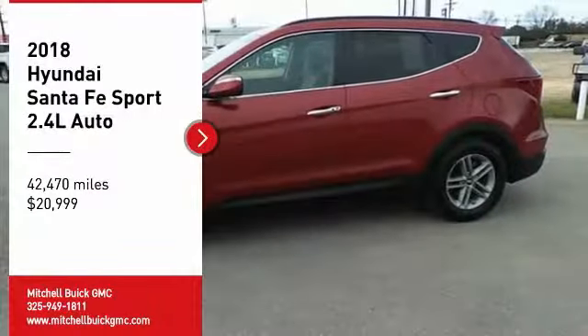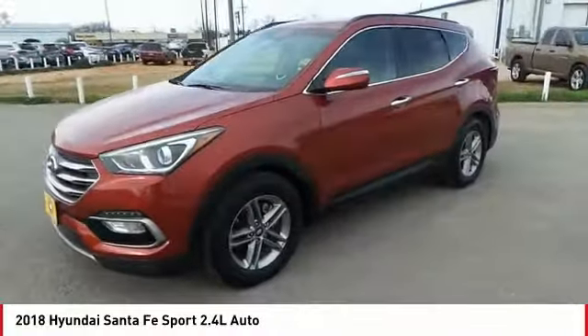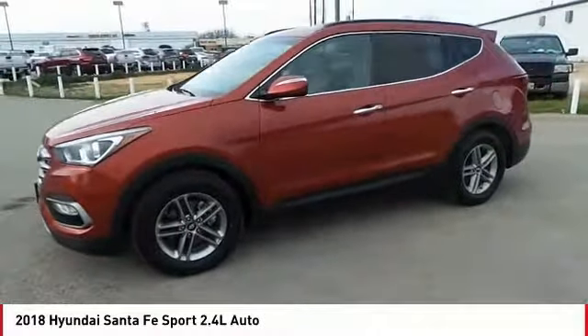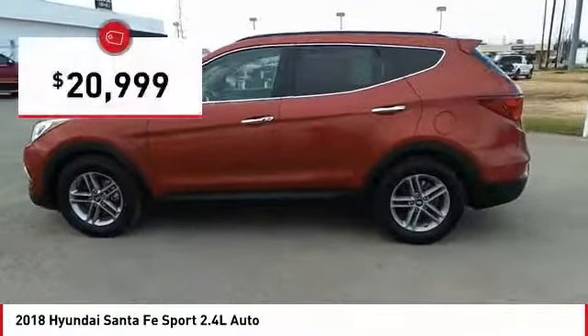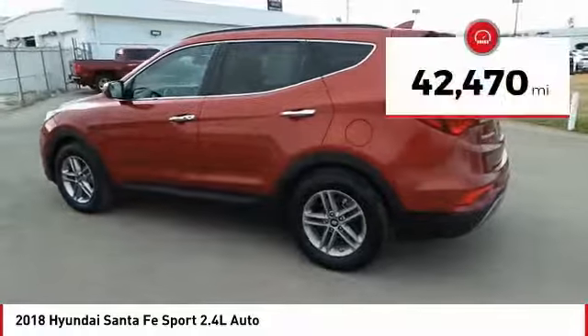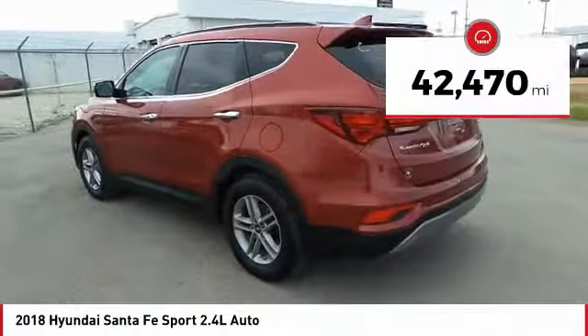Stop by and take a look at the 2018 Santa Fe. Style, quality, performance, value — need we say more? It is priced below $25,000.